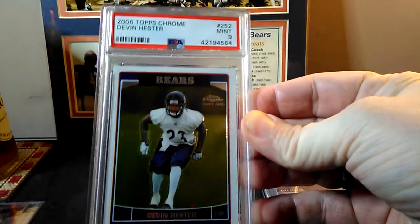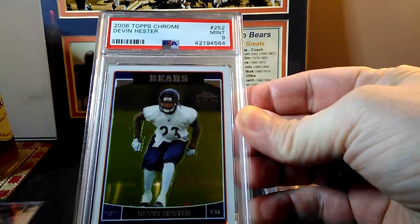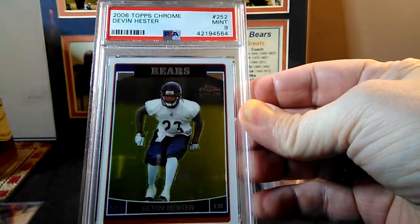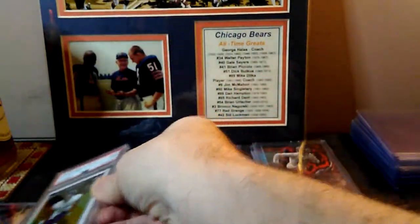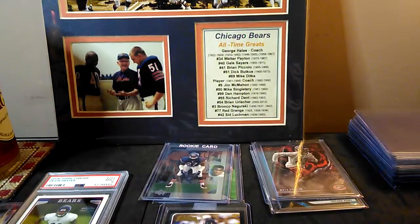I have a few of these and I just didn't have any I thought were worthy of sending in. So I picked that PSA 9 up for about ten bucks — Devon Hester rookie for the registry.